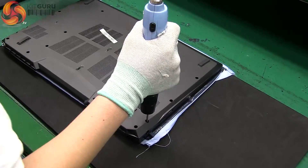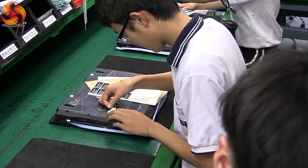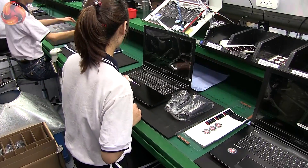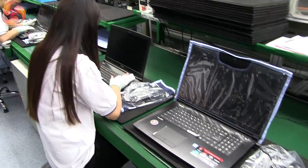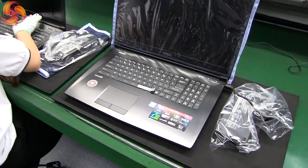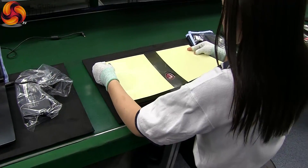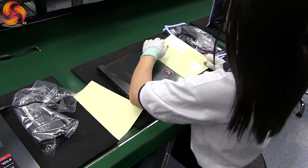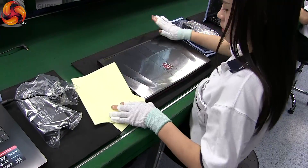As the case is finally sealed, the outside has various stickers and barcodes added. At this point, the laptop is paired with a power supply that will ship with it to the customer. Ethan knows that certain issues will only arise when a specific combination of products are combined together, so he insists that everything is tested as the customer will receive it.